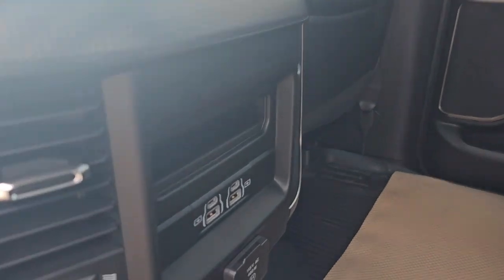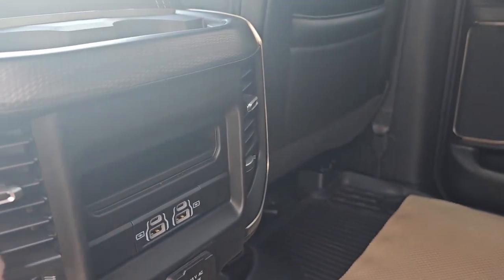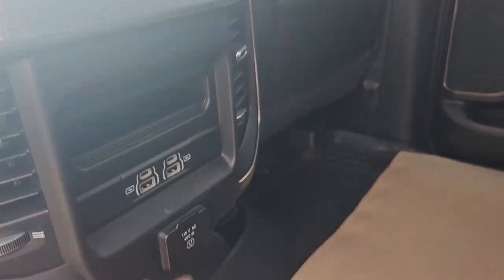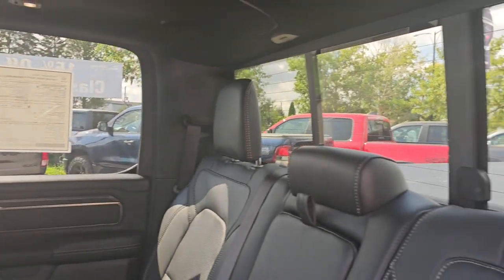And then here we have our heating and cooling vents as well as our USB-C, USB, and AC plug-ins. Seating up to three people in the back here.